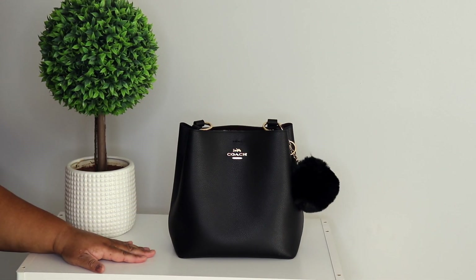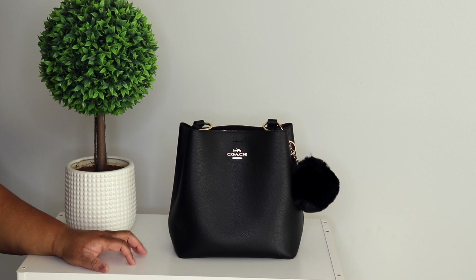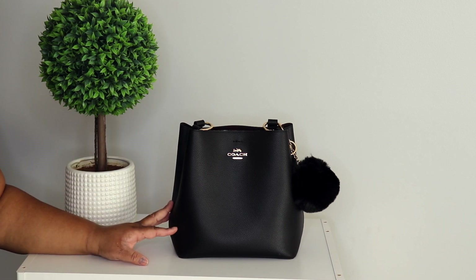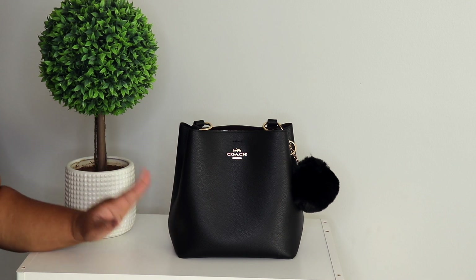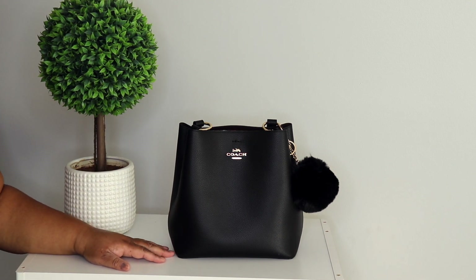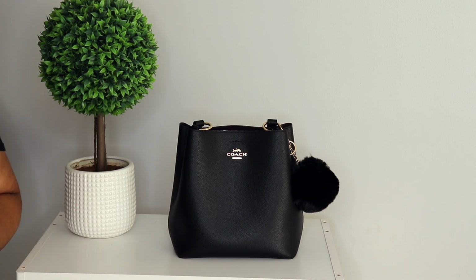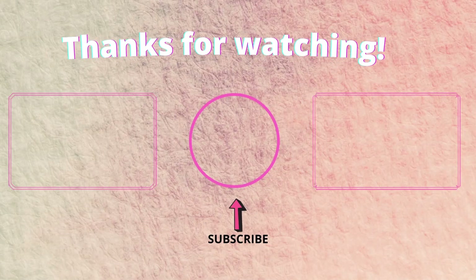All right y'all, I think that is all of my bags — if I forgot any, I'm sorry. This is my entire Coach handbag collection, and this is a lot y'all. If you enjoyed this video, please give me a big thumbs up, don't forget to like, share, and subscribe. I love you guys so very much for watching, and I will see you all in my next video — bye bye!